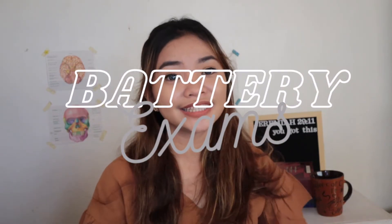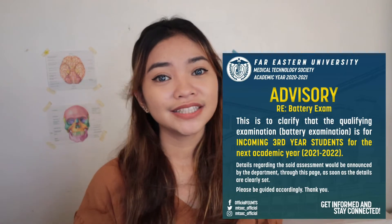Without further ado, let's hop into the video. Oh wait — before we go to the subjects, let me just remind you that it's a super big achievement if you reach third year at FEU because it's so difficult. Normally, first batches would have qualifying exams or battery exams before moving to third year. But the current third-years didn't take qualifying exams because of the pandemic. Apparently, we — the second-years moving to third year — will be having qualifying exams.